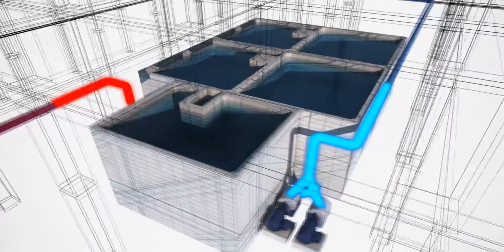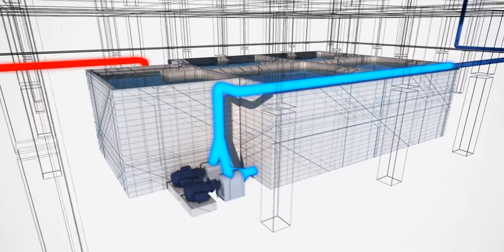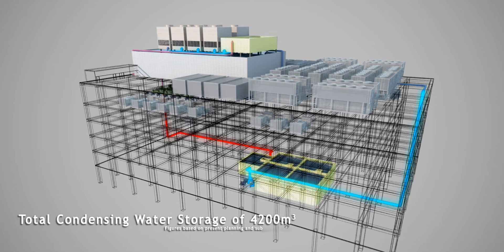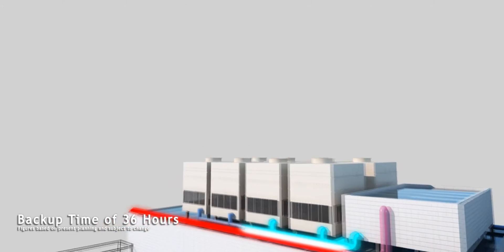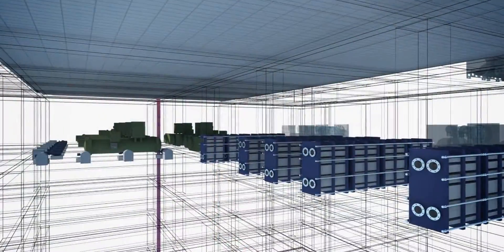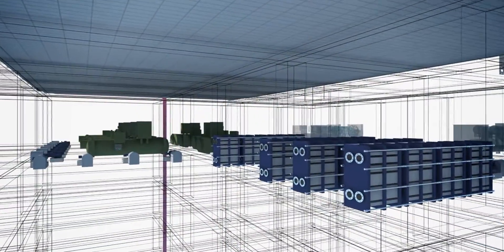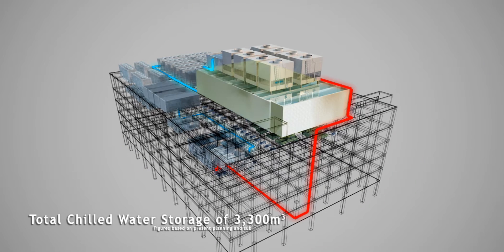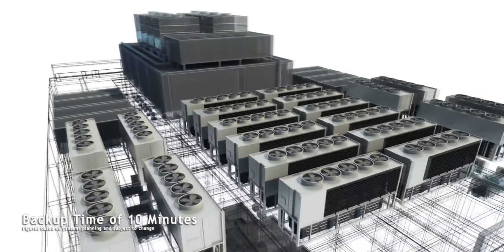Using energy-efficient water-cooled chillers as the primary cooling system, the Financial Data Center is equipped with 4,200 cubic meters of condensing water storage tanks. This allows the cooling system to operate for 36 hours non-stop at full load. In addition, a distinctive feature is an integrally designed thermal storage system. In the event of a power changeover, the 3,300 cubic meters of chilled water storage can provide 10 minutes of continuous cooling at full load.